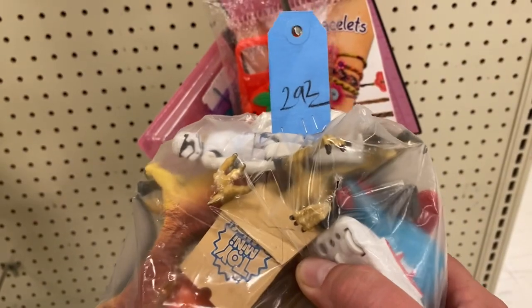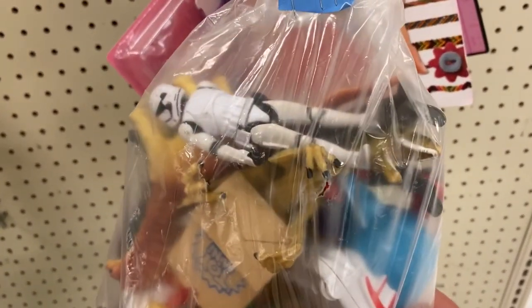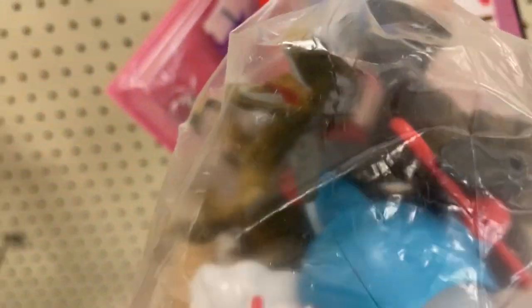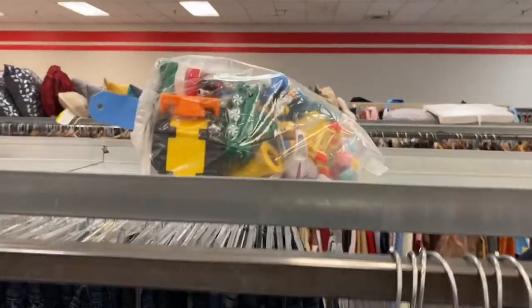There's also a Jurassic World dino in there, so someone's gonna get a cool bag for three bucks. I'm gonna find all kinds of random bags on shelves today.